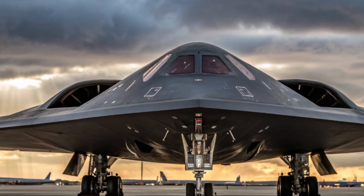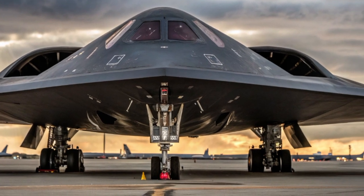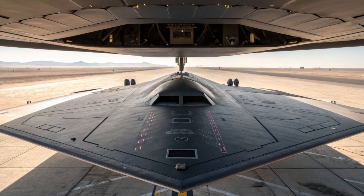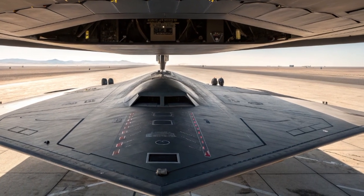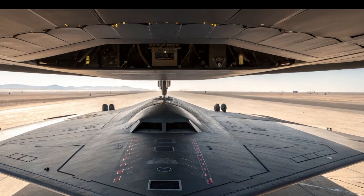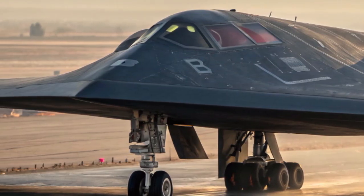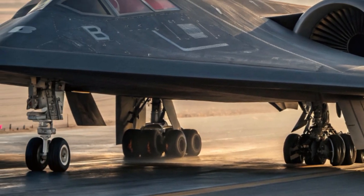In the shadowy world of advanced military aviation, one name has emerged as the future of strategic air power: the B-21 Raider, developed by Northrop Grumman for the United States Air Force. This next-generation stealth bomber is not just a successor to the legendary B-2 Spirit — it's a leap into the future of warfare: smarter, stealthier, and more survivable than anything that has come before. Welcome to this deep dive into the B-21 Raider, a marvel of modern engineering that's redefining the boundaries of global air dominance.